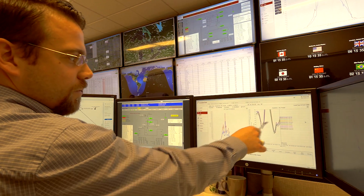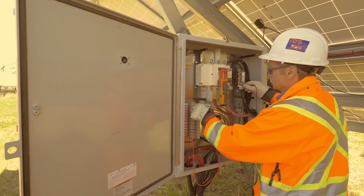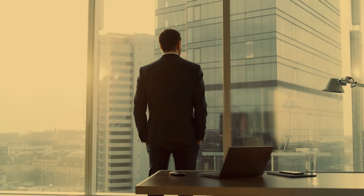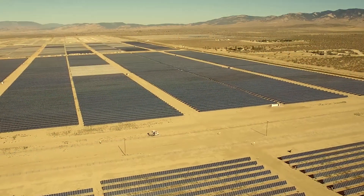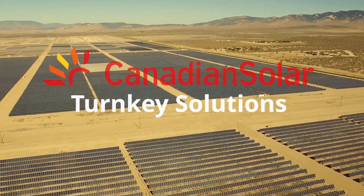After construction and commissioning, we can continue to monitor, maintain, and protect your new solar asset with optional O&M services and production guarantees. As you invest in more solar projects, you can rely on Canadian Solar turnkey solutions to make the difference today and for the years to come.